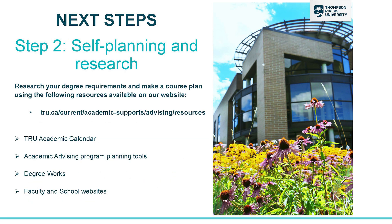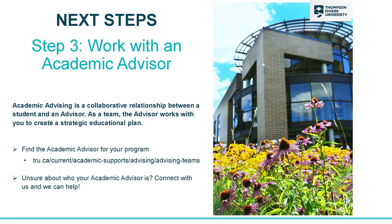Once you've applied and been accepted, you can do some research on our website. Use the materials that we've talked about today, as well as the academic calendar, and each program has their own faculty website, so reference those as well. If you need any additional help after you've done your own research, feel free to connect with Academic Advising. If you don't meet the requirements for your program or you're planning on doing things in a different order, that's a great time to connect with us and we can help you sequence your courses.